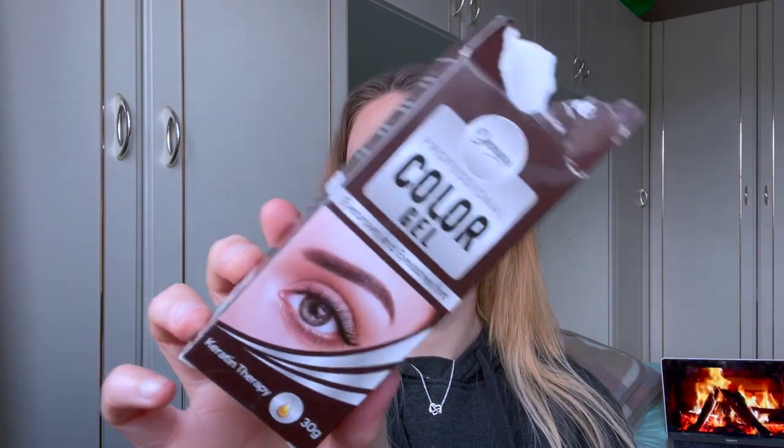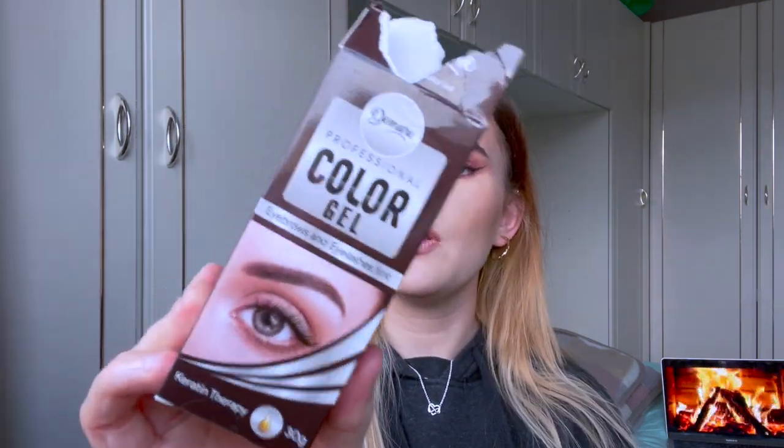We have a controversial product — controversial because I love it and hate it at the same time. This is an eyebrow dye. I've always used the Maybelline eyebrow dye for the past three years, where you put it on and peel it off, but that only lasts a few days and washes off really easily. So I tried this one from Demure — it's the Professional Color Gel Eyebrow and Eyelash Tint in shade number three brown, dark. It's very much a hair dye — you get a tube and a developer that you mix together to activate it.